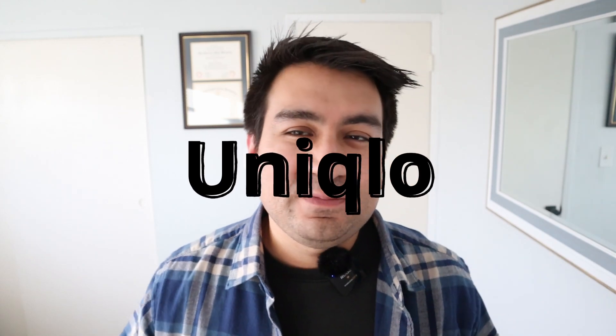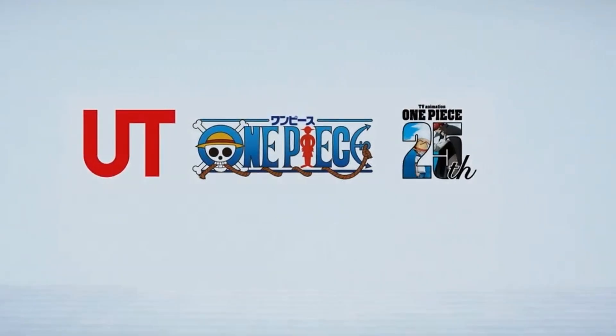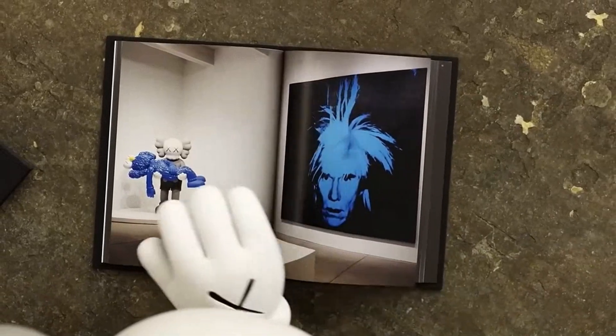Hi everyone and welcome back to my channel. So today we're going to be talking about Uniqlo. As many of you guys know or might not know, I really like Uniqlo. I like the collaborations that have come out, I like the clothing they produce, and Uniqlo is one of my favorite brands.